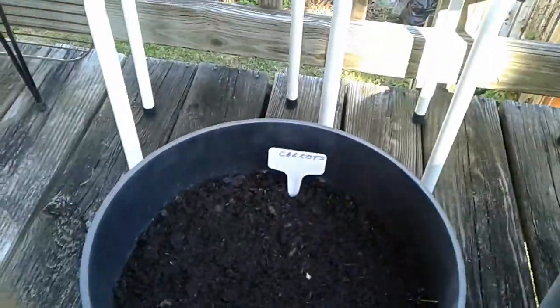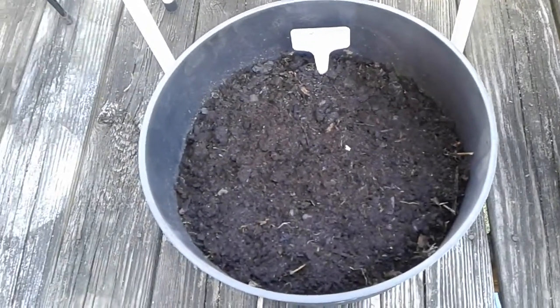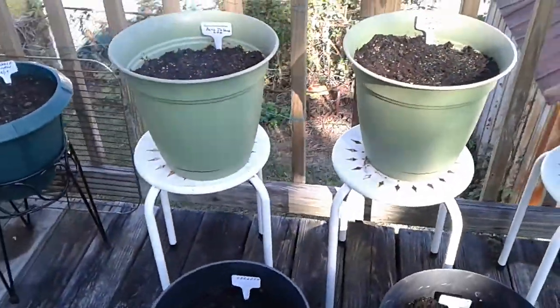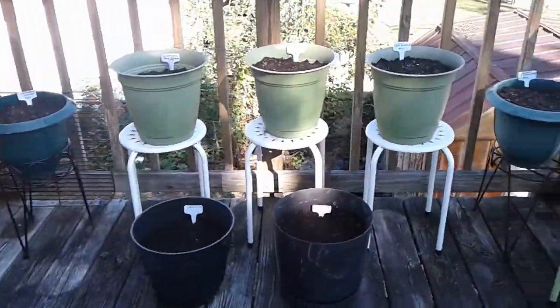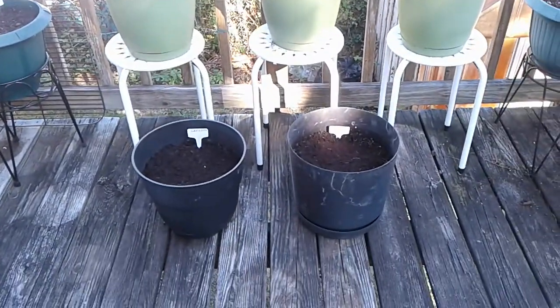I was not successful with carrots at all — I was really growing them the wrong time of the year. The heat was just a little bit too much for them. Anyway, I'm going to try and see what happens in the fall. I just wanted to let me back up here so you can see what is going on. I have my green leafy vegetables here and some others that I will be putting down as well.